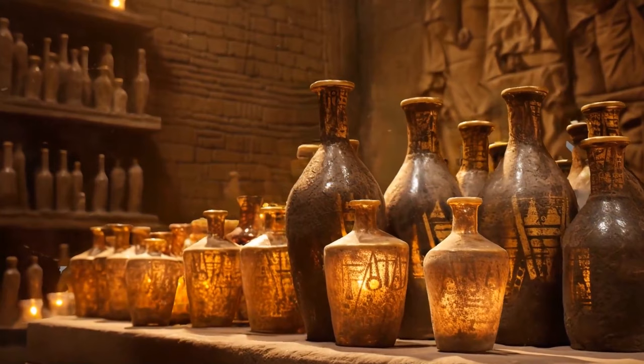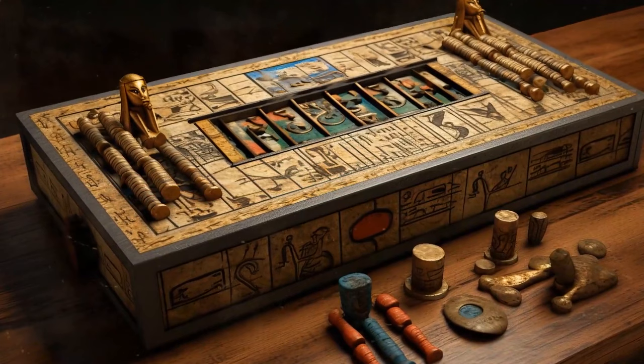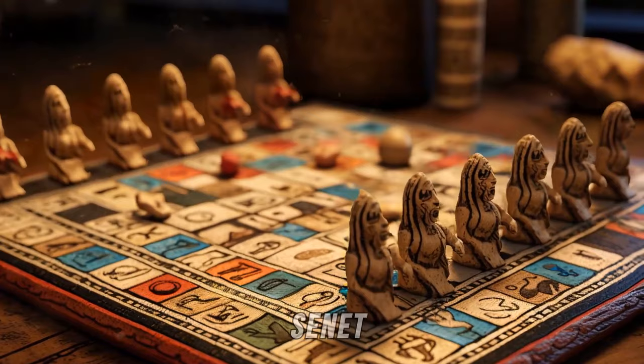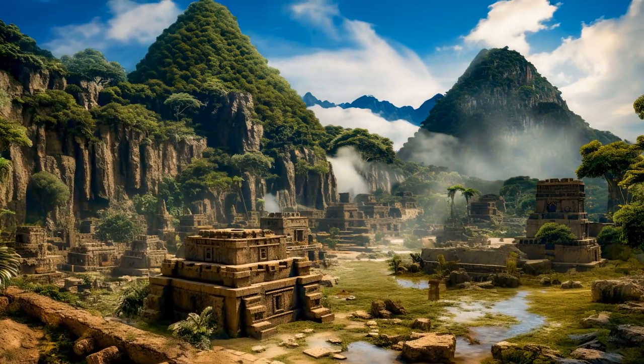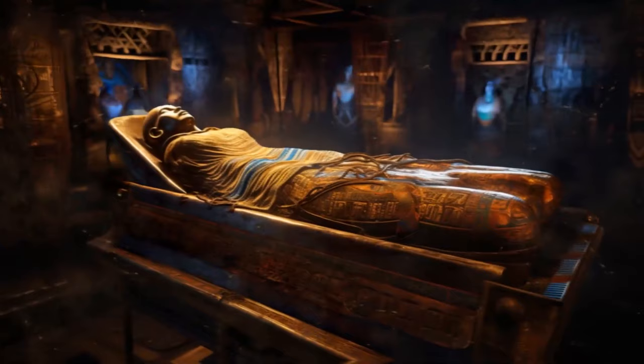Amongst the most interesting objects found near ancient mummies are bottles of oils and perfumes — if rulers were supposed to be fashionable, why not smell nice too? Some also had ancient kinds of board games, most made of precious materials like gold or ivory. One of those games was called Senet, very popular amongst the ancient Egyptians and very similar to modern-day chess. The ancient Egyptians may have the most famous mummies, but they weren't the first to invent the procedure. It all started in South America with an ancient civilization named the Chinchoro, who mummified their loved ones around 2,000 years before the Egyptians started their own rituals.